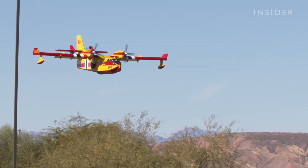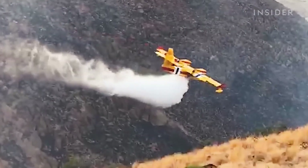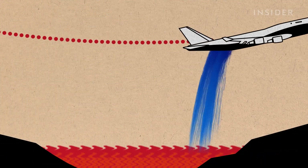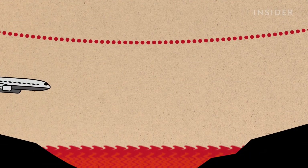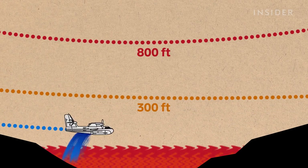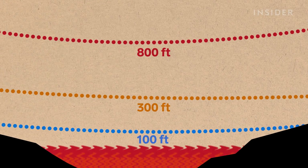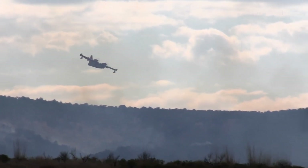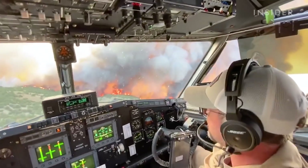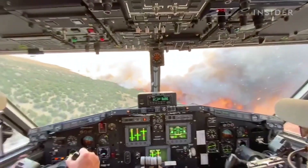There is no targeting computer — it's all by feel and experience. The Super Scooper's high-lift wing and turboprop engines allow it to attack forest fires from a lower altitude and speed than other firefighting aircraft. While planes like the 747 Supertanker and DC-10 make drops from between 200 and 800 feet, the Super Scooper can do so from as low as 100 feet above a fire, giving pilots the ability to quickly adjust to terrain variations, other aircraft, and obstacles emerging through the smoke.